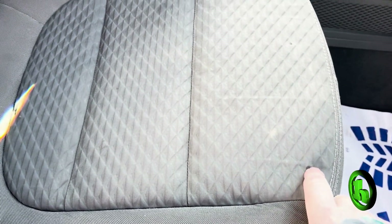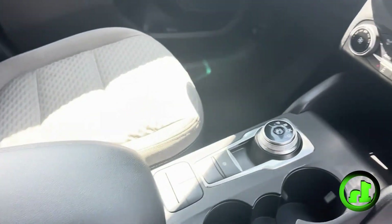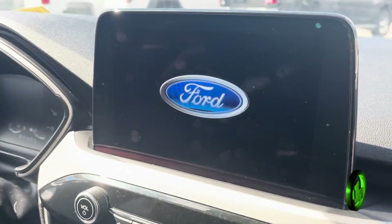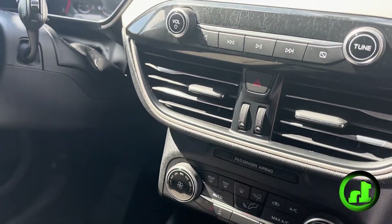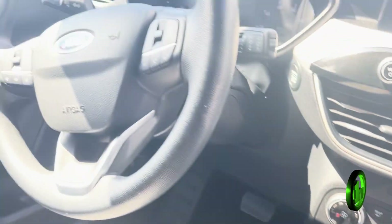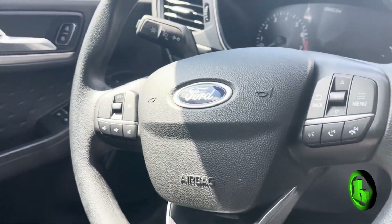There is a little spot right there on the passenger seat — nothing too serious, but I want to show you that. Does have the dial shifter in the center console, a touch screen that displays all of your media options. This one does have heated seats, all the easy-to-use climate controls, and then you've got your hands-free cruise control and audio control options there on the steering wheel.